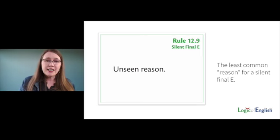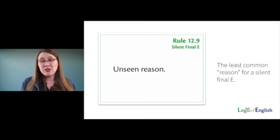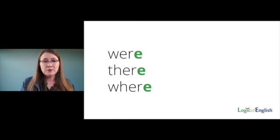There probably was a reason the E was added and we no longer know why. There are three high-frequency words — 'were,' 'there,' and 'where' — that have an unseen reason.